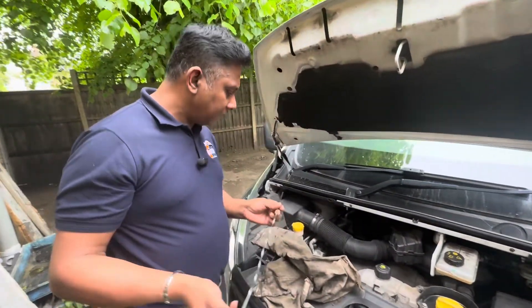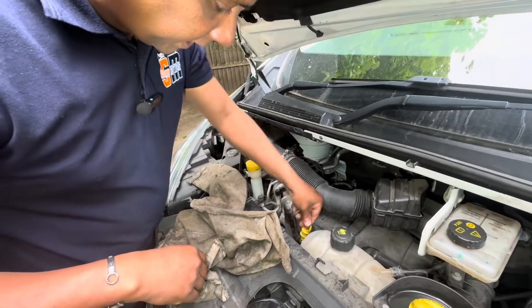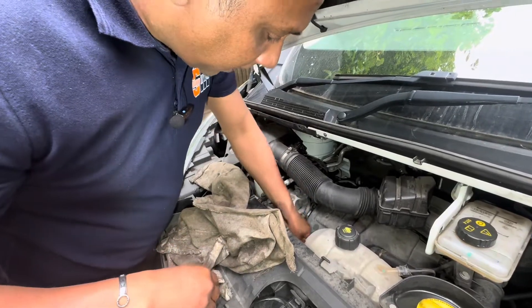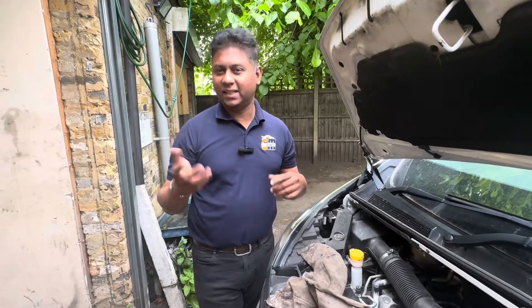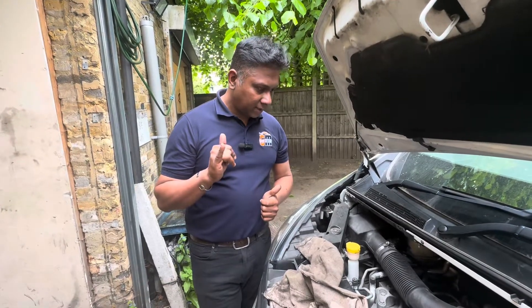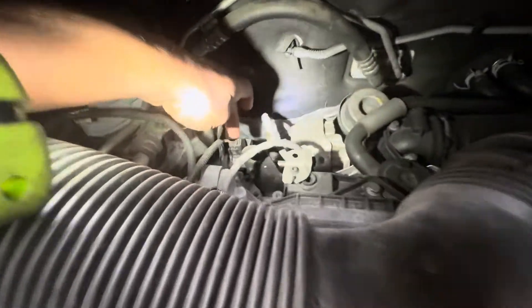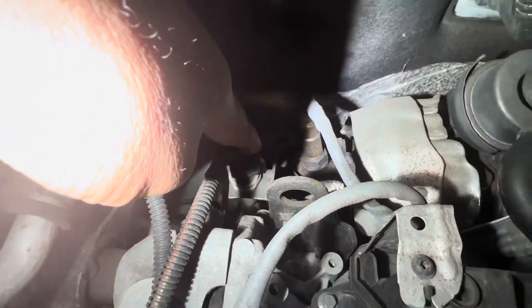This car definitely needs an oil change — the oil is very runny, that's why we have the dilution. I already checked with the customer: he confirmed that after the last service he's done more than 15,000 miles. Because the service is overdue and there's a dilution problem, 100% this car needs a change of engine oil and oil filter as the first step.